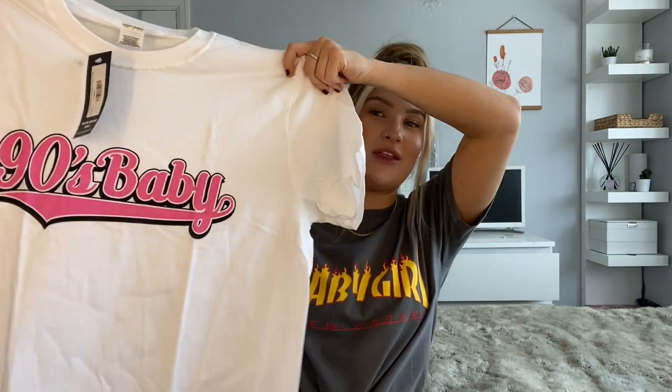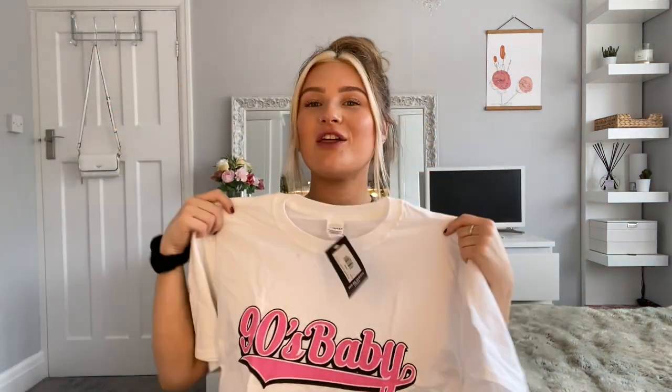Next up is another t-shirt — this one's just a white one that says '90s Baby' on it. I thought it was really nice. I love the colour of the writing and I am a 90s baby so there we go. I got this one in a size large as the medium wasn't in stock, so I'm hoping it will look alright. So this is the 90s Baby printed top in white.